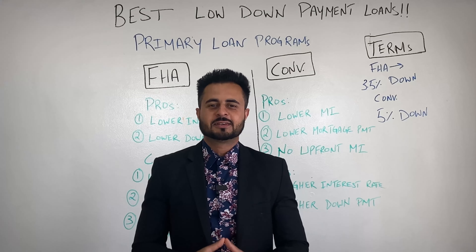That's it for today. If there's something I left out and you want me to answer, please leave a comment below and I'll make sure to get to your question. Please like the video and don't forget to subscribe. Until next time, this is Karan Singh with Optimal Loans.